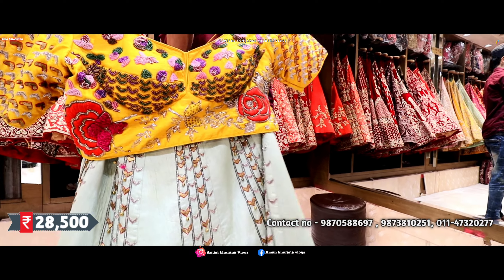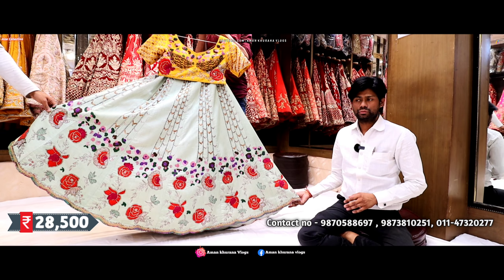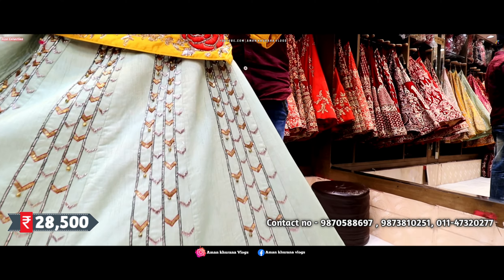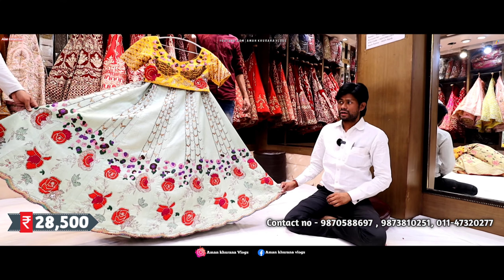You can change it on one side and on the second side you have to get a very class flare. How many meters of flare do you provide, sir? Normally our minimum flare is 5 meters — you will have to be extraordinary. The price range will come into the 28,500 range.